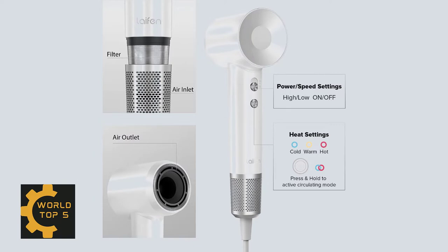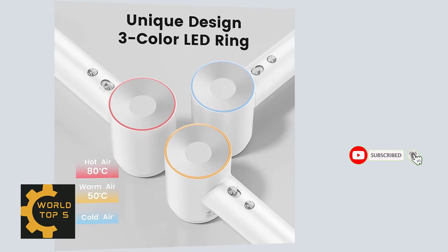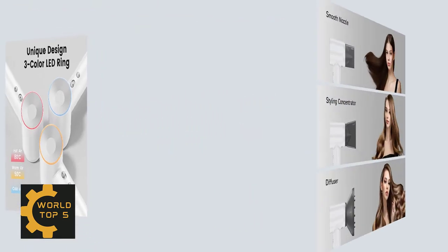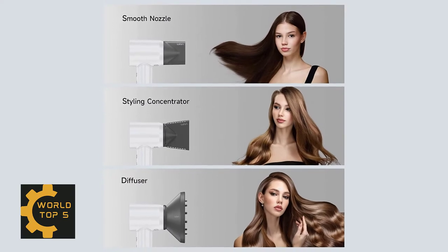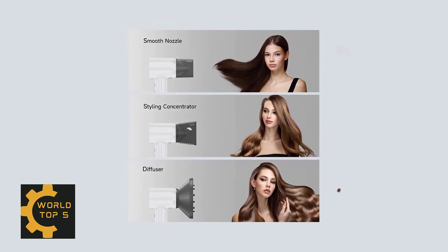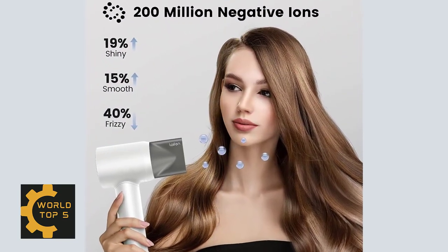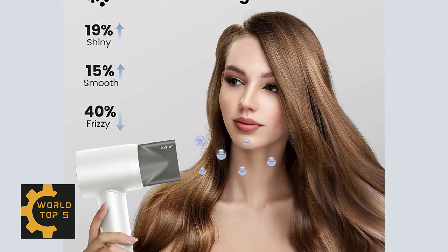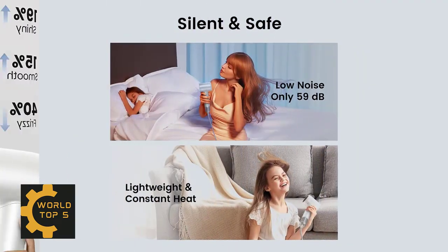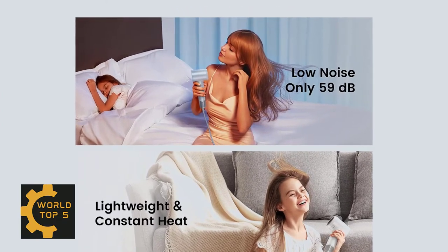The Leifen Blow Dryer has 200 million negative ions, making your hair silky without the frizz. Ionic technology locks in moisture and brings natural shine. You can turn the lead ring into different colors by switching the heat button: red indicates 80-degree hot air, yellow is 50-degree warm air, and blue is cold air. It weighs only 0.9 pounds (407 grams) and is less than 9 centimeters long — small and portable, ideal for home and travel.